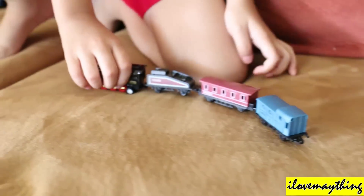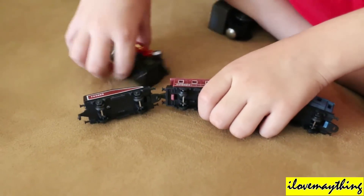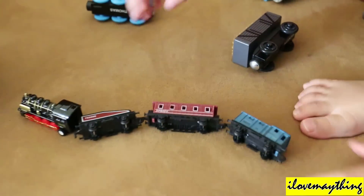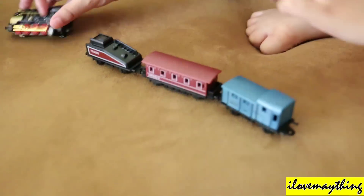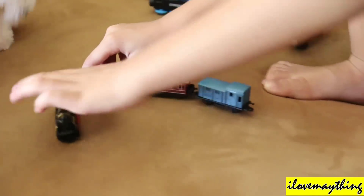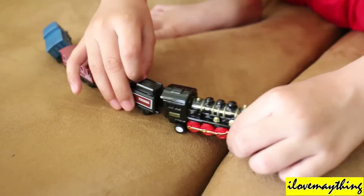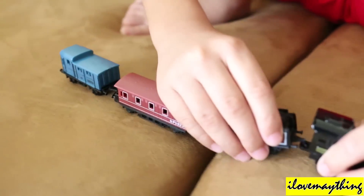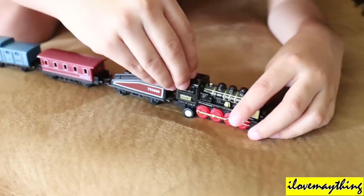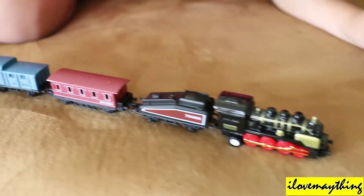Go into the train station! Chaga chaga choo choo — oh no, they all derailed! Oh no. The train is still standing up, so I can still go chaga chaga choo choo. It can go by itself without anything. Yeah Julian, I like the details — the details look very realistic, just like a real steam engine train. Chaga chaga choo choo!